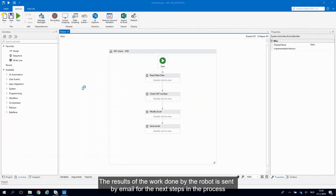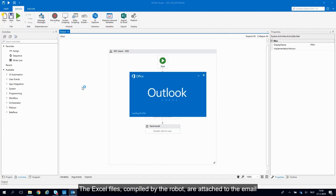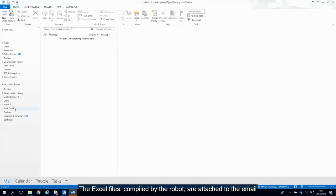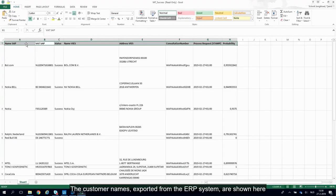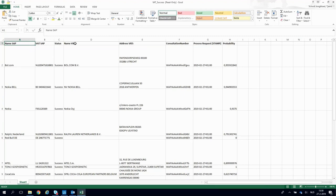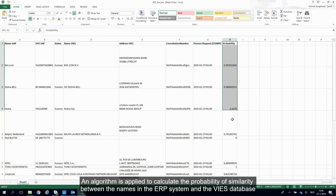The results of the work done by the robot are sent by email for the next steps in the process. The Excel files compiled by the robot are attached to the email. Let's take a look at the successfully processed queries. The customer names exported from the ERP system are shown here, and in column D, the names retrieved from the VIES website are saved. An algorithm is applied to calculate the probability of similarity between the names in the ERP system and the VIES database.